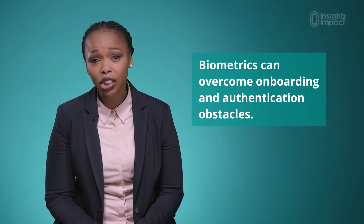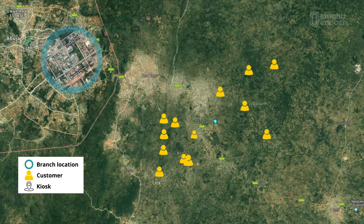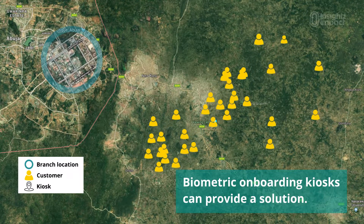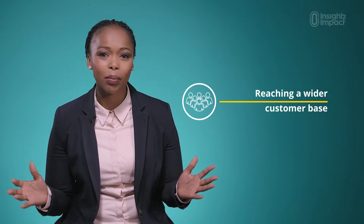Despite rising demand for mobile banking solutions, onboarding and authentication obstacles like branch location hinder the ability of FSPs to position mobile tech with customers. But these challenges can be addressed by placing biometric onboarding kiosks in outlying areas. These kiosks use fingerprint scanners and high-resolution cameras for facial recognition, allowing FSPs to reach a wider customer base.